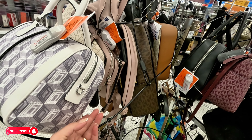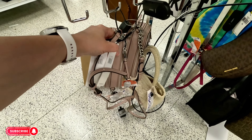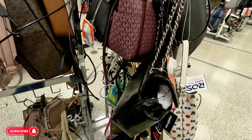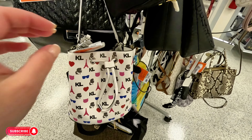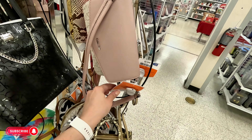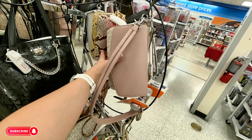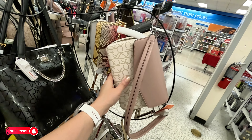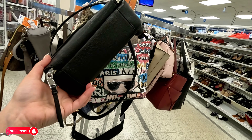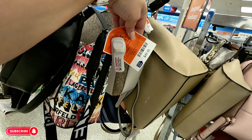Look at this Calvin Klein — $54.99, original $96. More Karl — $50, original $124. Calvin Klein $50, original $103 for that cute little one. More Calvin Klein for $54.99, original $103 in black. And look at that Karl back there with the straps — so colorful — $50, original $124.